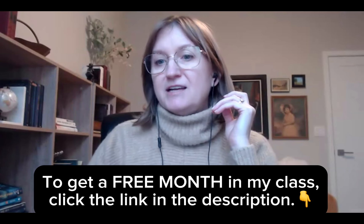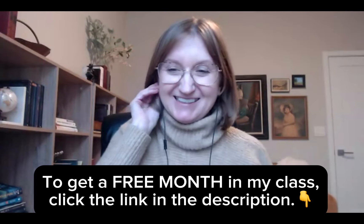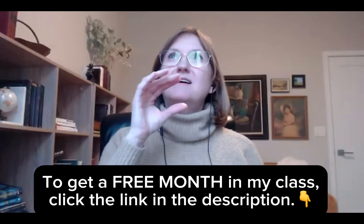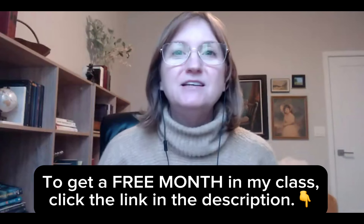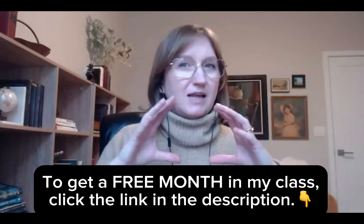Every single answer in the chat is different — this is a hard one. Every single sound except the last one in 'elephant' is stretchable, meaning you can hang on to it and really stretch out that word. If we stretched it out, it would sound like this: Elephant. There are seven sounds in there.